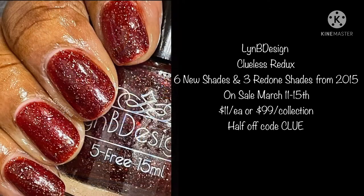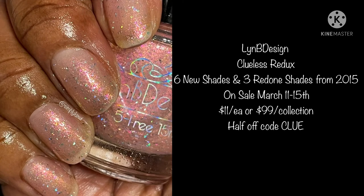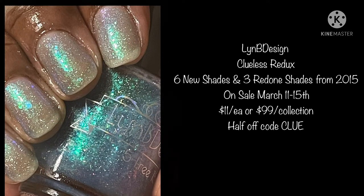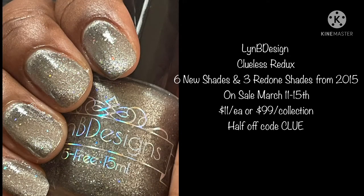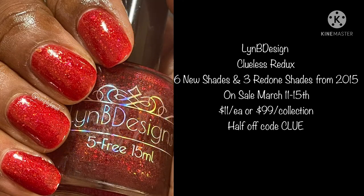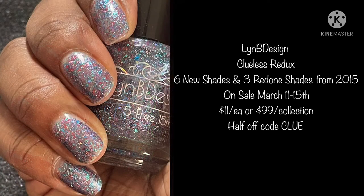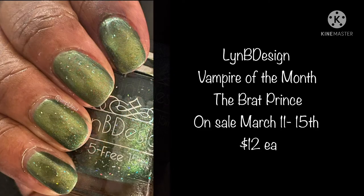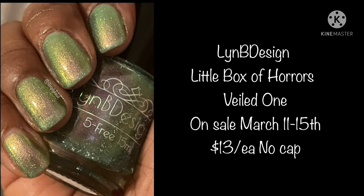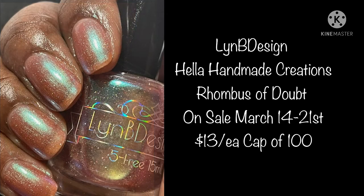Please visit Lindby Design for these Clueless Redux polishes — six new shades and three redone shades from 2015 — on sale March 11th through the 15th, $11 each or $99 for the collection, with half off Clue. Let me know which one of these is your favorite! Don't forget to allow the magnet to take hold and watch the magic appear. I'll see you guys in the next video!